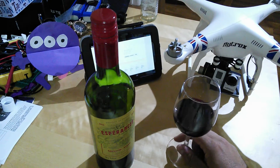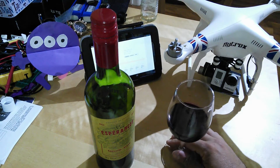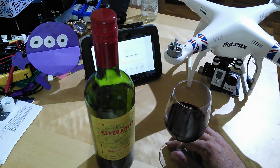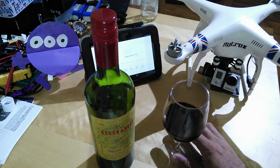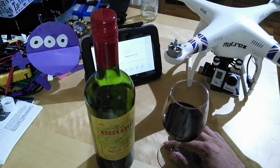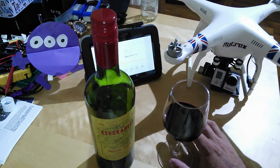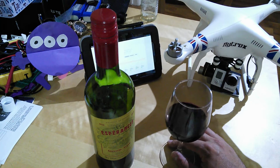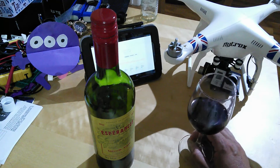Good evening everyone. Welcome back to the kitchen table. Tonight is another one in my irregular new series where I've gone out and found some interesting gadgets, new technology, little geeky things that I think might be of interest or direct or indirect use to those of you who fly quadcopters. Tonight we're going to be dealing with something that's close to my heart.